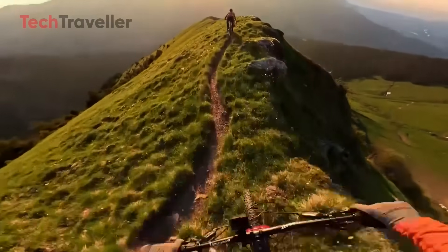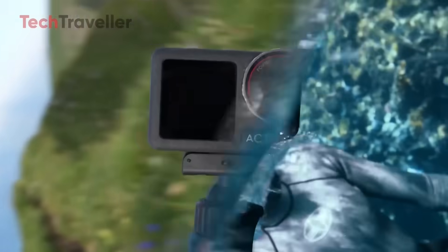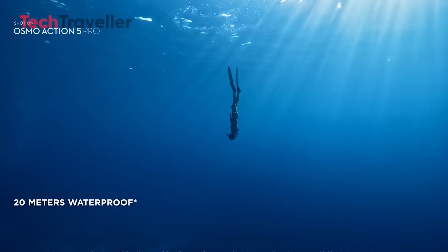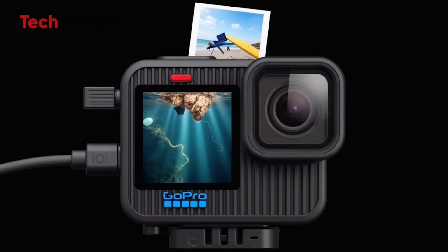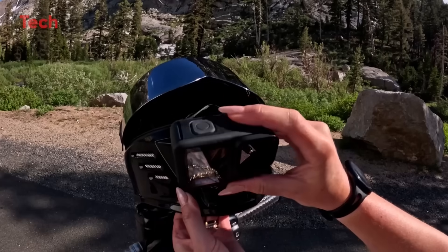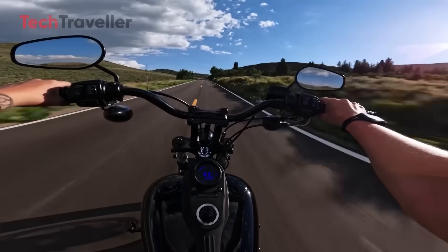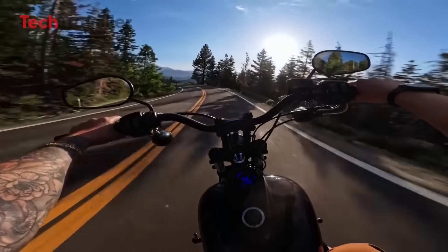Despite some recent stagnation, GoPro still remains one of the best choices in the action camera market. But with rising competition from brands like DJI, GoPro needs to prove once again why it's the leader in this space. The Hero 14 Black could be that moment of redemption. Do you think the GoPro Hero 14 Black will reclaim the crown from DJI Osmo Action? Drop your thoughts in the comments, give this video a thumbs up, and don't forget to subscribe to stay updated with the latest in tech and camera gear.